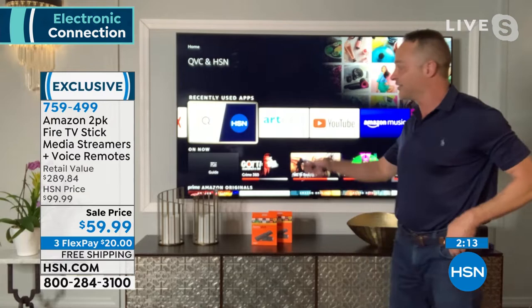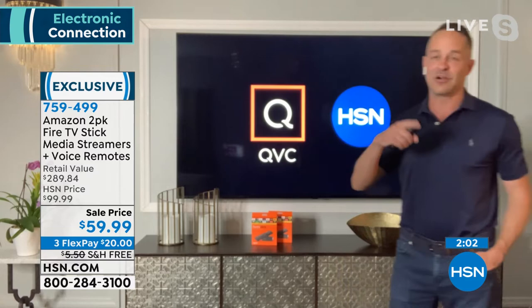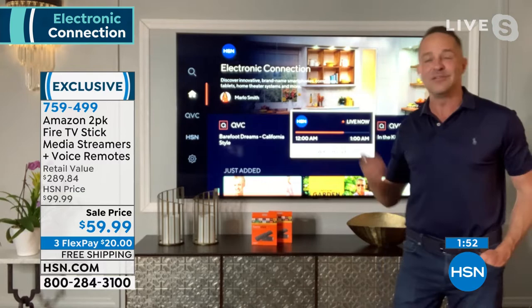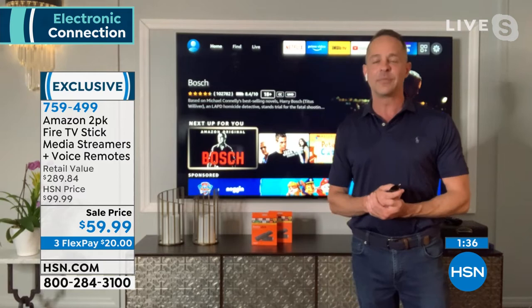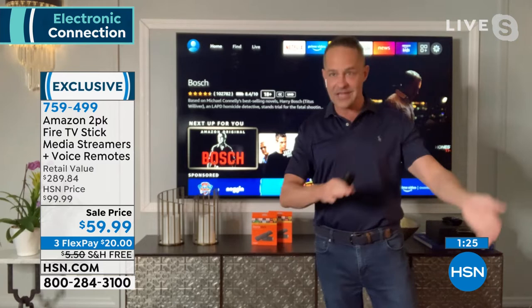There's the HSN and QVC app opening right now — you can watch live shows and products from the past. Here's Electronic Connection with Marlo right now, that we can watch. You can see how quick the processor is — this is the latest version of the Fire Stick. A lot of people ask how HSN does this at a lower price than Amazon: it's because Amazon and HSN are partners. Amazon ships these brand new, unboxed, not refurbished, straight from Amazon to HSN to you.